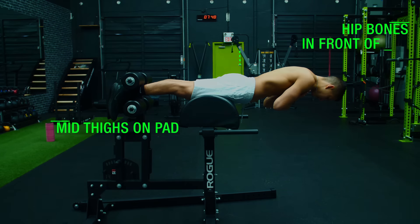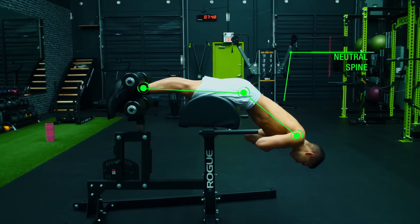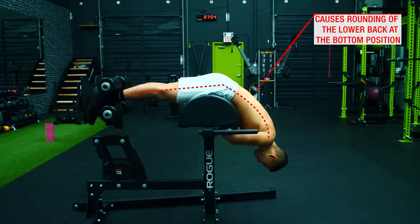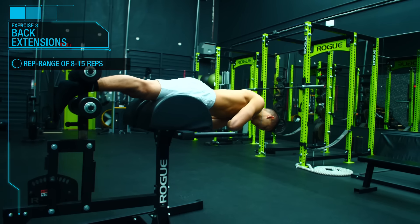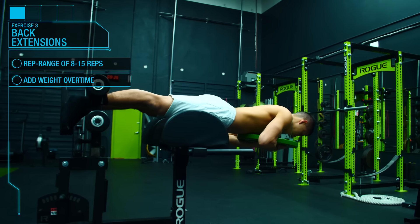To properly execute back extensions, first set up by positioning your pelvis at the top of the pad or just past it. Lower yourself down to the bottom position while keeping a neutral spine, then ascend back up using your lower back muscles until your torso is in line with your legs. Avoid going past this point into hyperextension, as this causes more spinal compression the further back you go. Keep your spine neutral and stop before hyperextension. Positioning the pad too far forward causes your back to excessively round as you descend. Start with 8 to 15 reps at bodyweight, then progress by holding a weight or dumbbell.